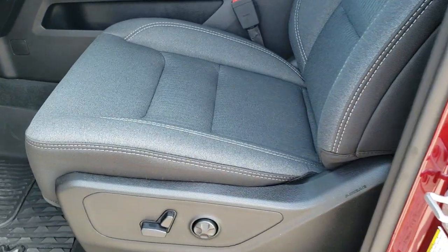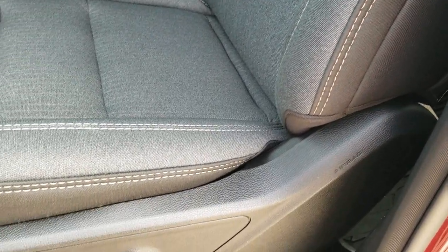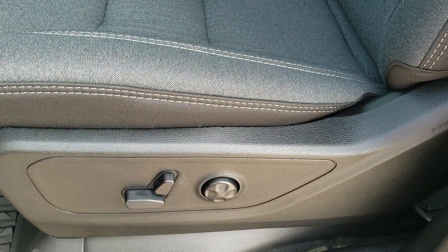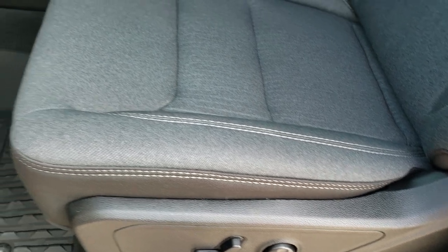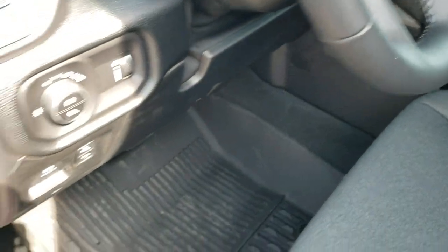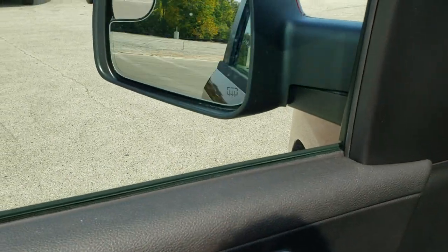Inside, that Bighorn Level 2 package gives you the dark charcoal cloth interior. Both seats are heated. You get the black and charcoal look — charcoal on top, black on the bottom, looks really nice. Power seat, lumbar, power pedals, auto headlamps, tilt and telescopic steering wheel, power windows, power locks, power mirrors, and yes those mirrors do power fold in.